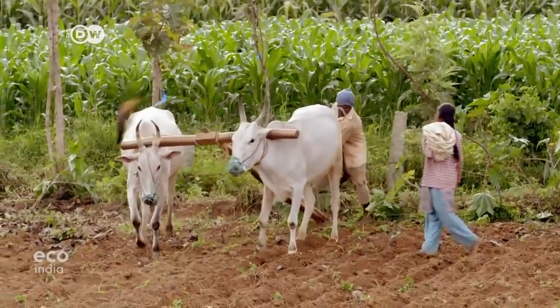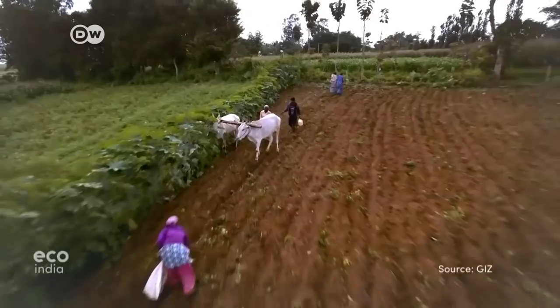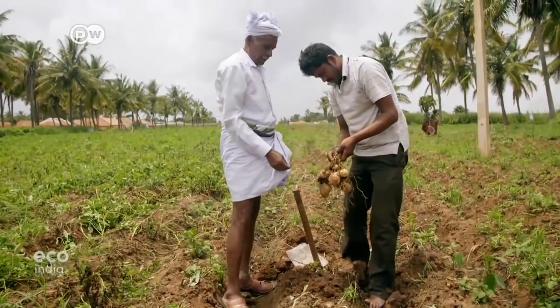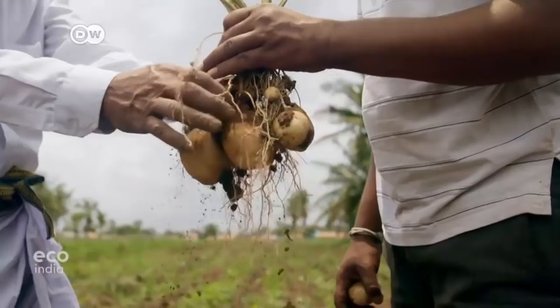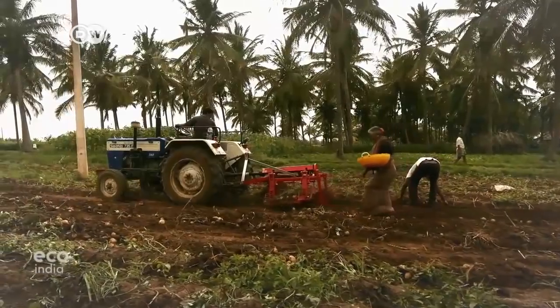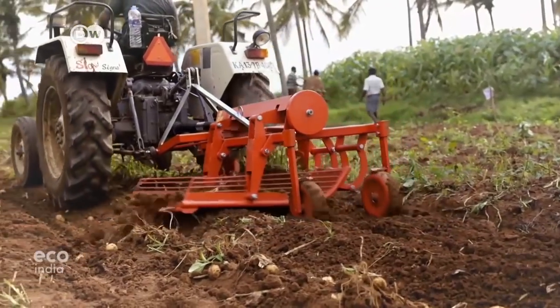Harvesting potatoes is back-breaking work. Even when you have oxen to help turn over the soil, the women still have to do the collecting. Lakshmi Gauda and his family live in Honavara in southwestern India. Work in their potato field has become far easier since they started using a harvesting machine.